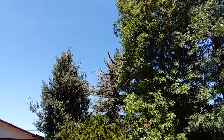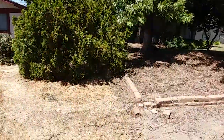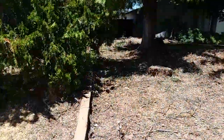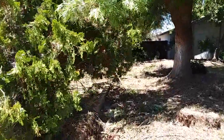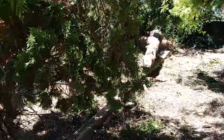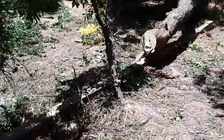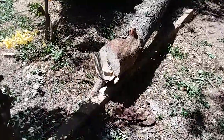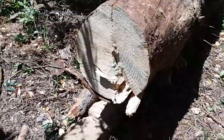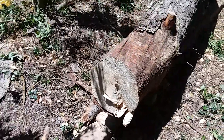Remember that tree I said was gonna come down? It finally came down. Came about right here. With the help of a neighbor and his corded DeWalt Sawzall, we got it to about right here. He went through about half and I went through half with my Craftsman C3 Recip Sawzall.